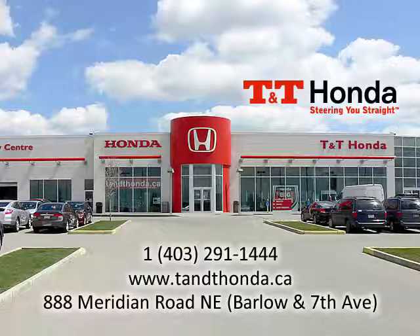If you'd like to learn more about this Forester, please drop by the dealership at 888 Peridian Road Northeast — that's at Barlow and 7th — or visit our website at tnthonda.ca, or give us a call at 403-291-1444.